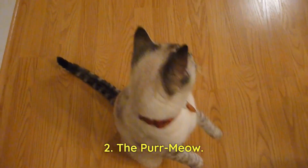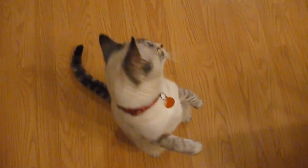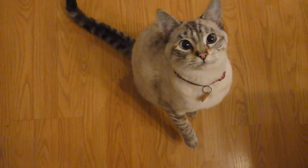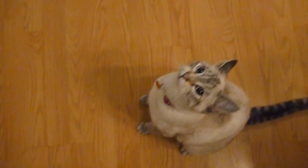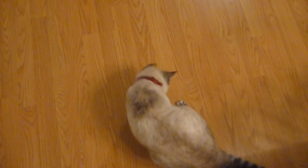2. The Purr Meow. This is a combination of a purr and a meow. Cats often use this sound to express excitement or anticipation, such as when they see their favorite human or when they know they're about to be fed.